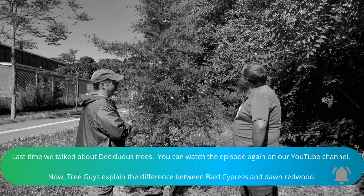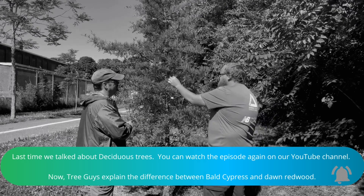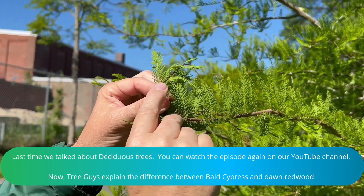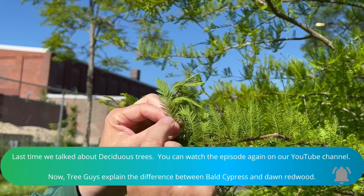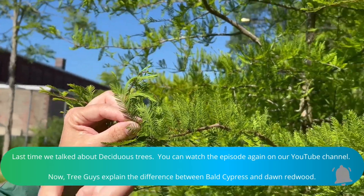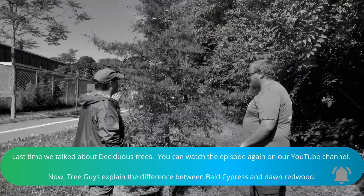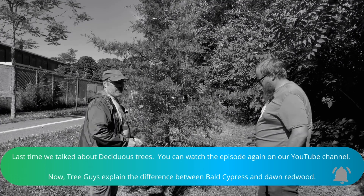The bald cypress is an eastern US tree. It has needles, it makes cones, it does pretty much everything that you think of a conifer tree doing, except it loses its leaves in the fall. It's going to turn a nice rusty orange color, lose all of these leaves, and then grow them back in the spring. This is a water-loving tree, which is why we've planted it here in this stormwater swale along the Spicker River.